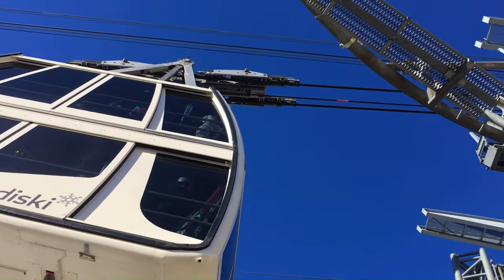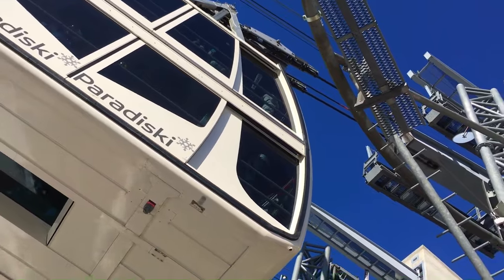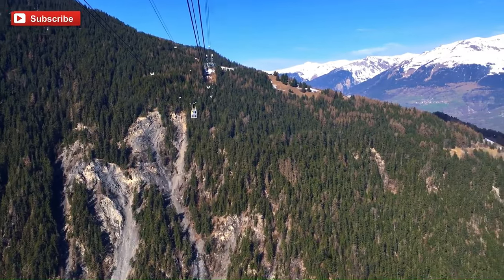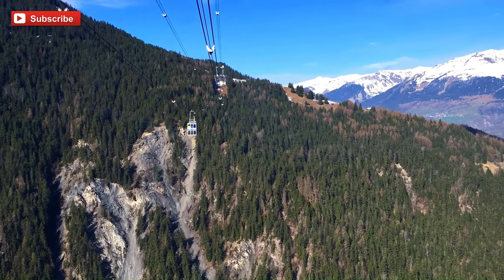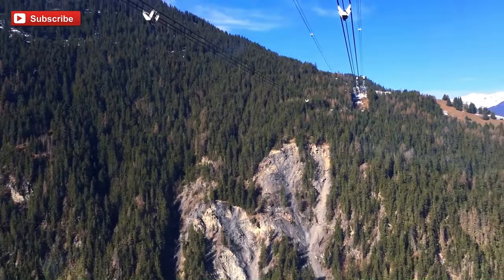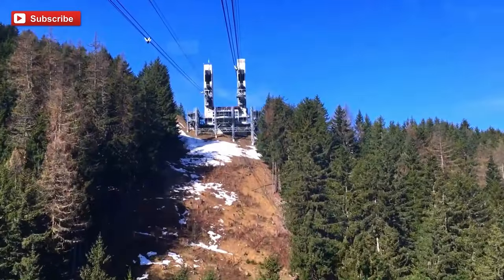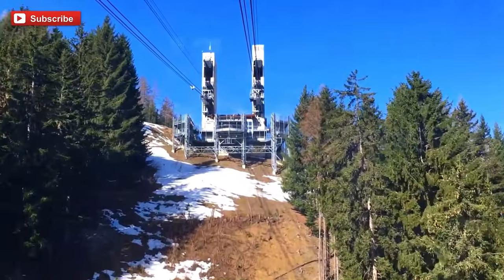The journey between La Plagne and Les Arcs takes just 4 minutes, thanks to the cable car's speed of 12.5 kilometers per hour. The ride offers stunning views of the surrounding mountains, including Mont Blanc, the Beaufortin Massif, and the Bellecôte Glacier. Innovatively, the Vanoise Express was the first cable car in the world to be built without any supporting pylons, making for a much smoother and more enjoyable ride.